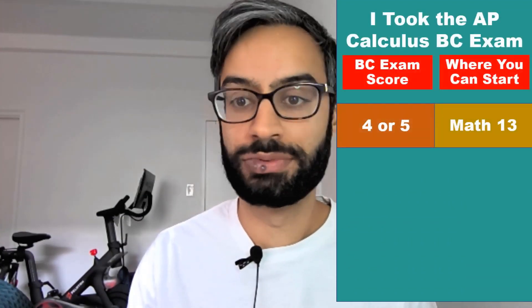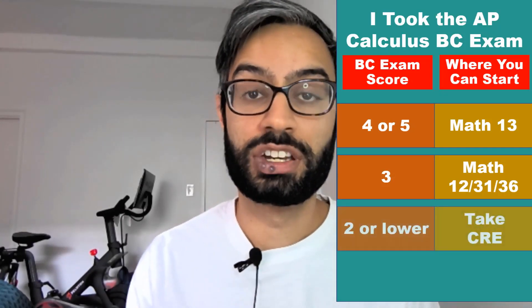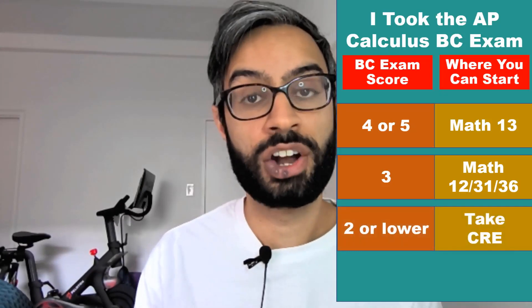What if you've taken the BC exam? If you receive a 4 or 5, you can start with Math 13, third quarter calculus, if you need it for your major. If you receive a 3, you can start with second quarter calculus — Math 12, 31, or 36. But if you get a 2 or lower, you would take the CRE to see if you start with first quarter calculus or with pre-calculus.